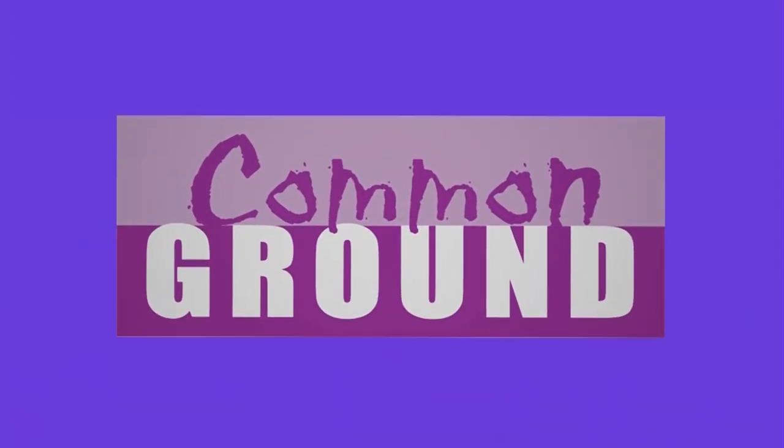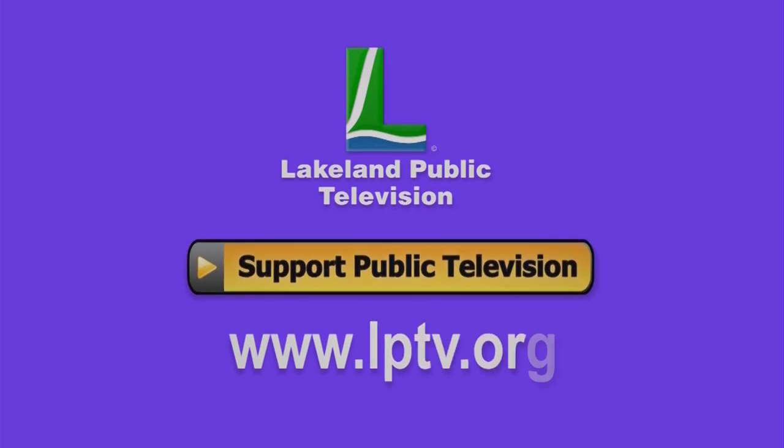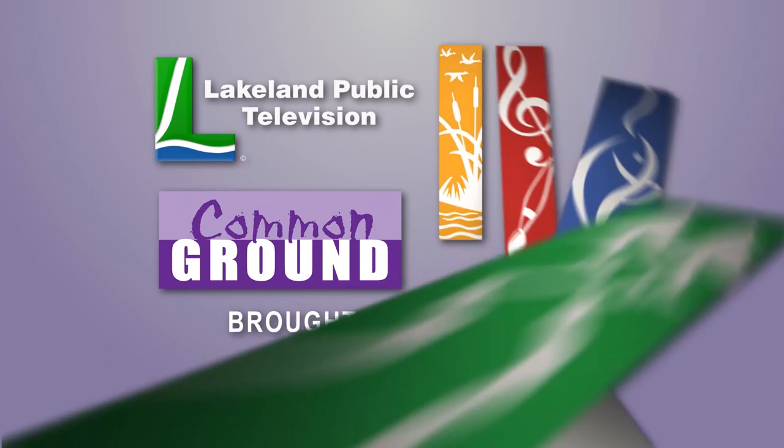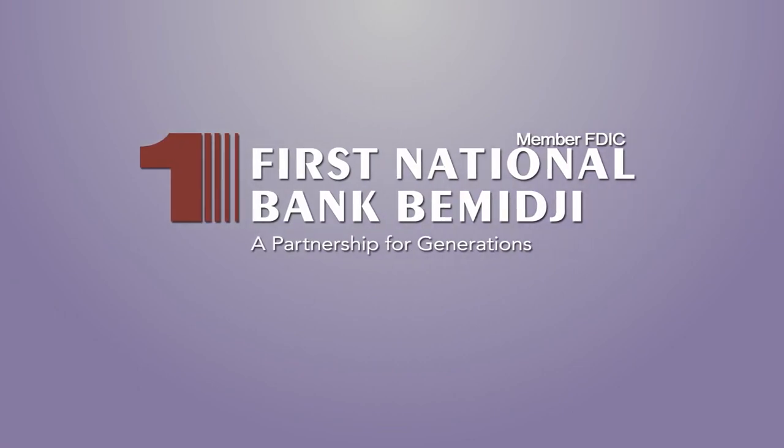If you watch Common Ground online, consider becoming a member or making a donation at lptv.org. Lakeland Public Television presents Common Ground, made possible by the Minnesota Arts and Cultural Heritage Fund and the Citizens of Minnesota. Production funding of Common Ground is made possible in part by First National Bank Bemidji, continuing their second century of service to the community, a partnership for generations. Member FDIC.